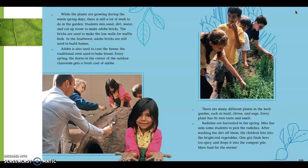Paragraph 16. Adobe is used to coat the horno, the traditional oven used to bake bread. Every spring, the horno in the garden of the outdoor classroom gets a fresh coat of adobe. This raises a question for me: why would you need an oven for baking bread in a garden? Let's read and see if we can find out. There are many different plants in the herb garden, such as basil, chives, and sage. Every plant has its own taste and smell. This is more of a descriptive paragraph because it's giving us details about the plants in the garden.